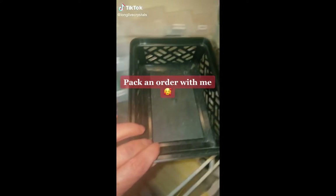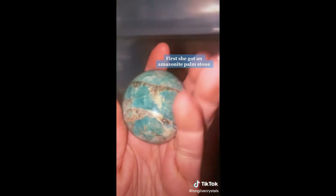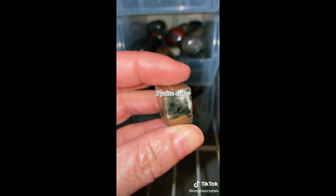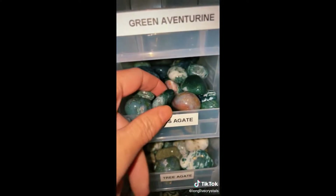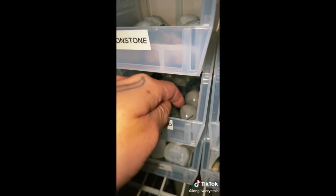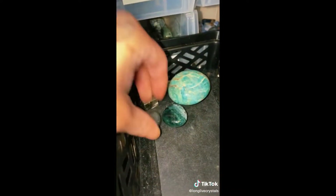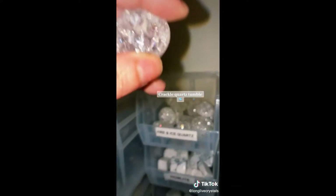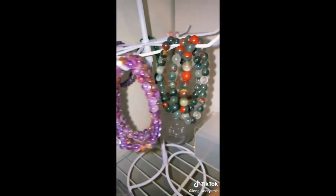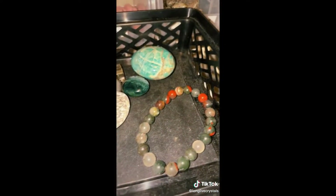Pack an order with me. First, she got an Amazonite Palm Stone, a Pyrite Cube, Moss Agate Tumble, Tourmaline Quartz Tumble, Crackle Quartz Tumble, a Bloodstone Bracelet, and a Bloodstone Tower.